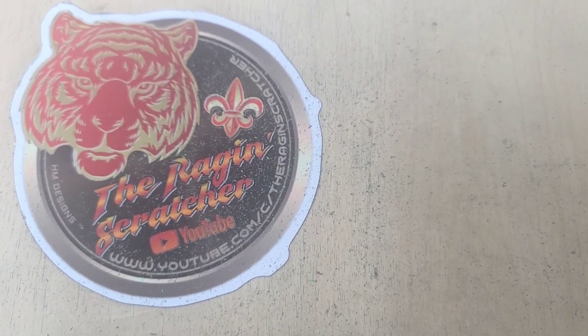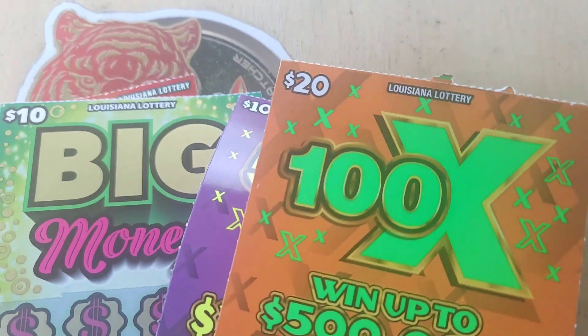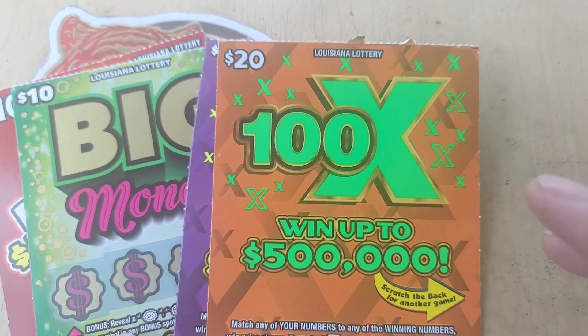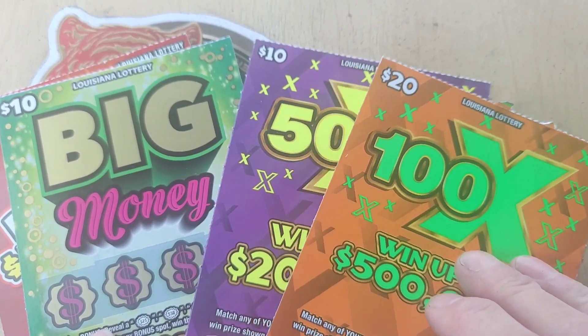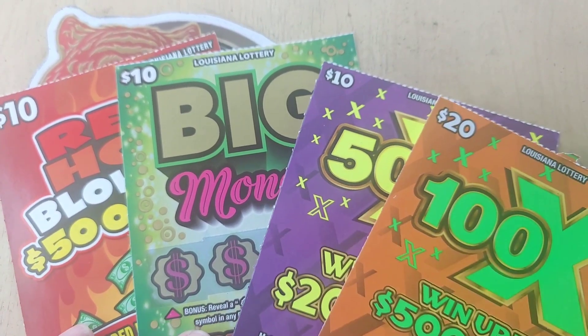Welcome back everybody. I am the Raging Scratcher, and I just stopped at a Circle K. Grabbed one of each of these tickets: the 100X, the 50X, a Big Money, and a Red Hot Blowout.